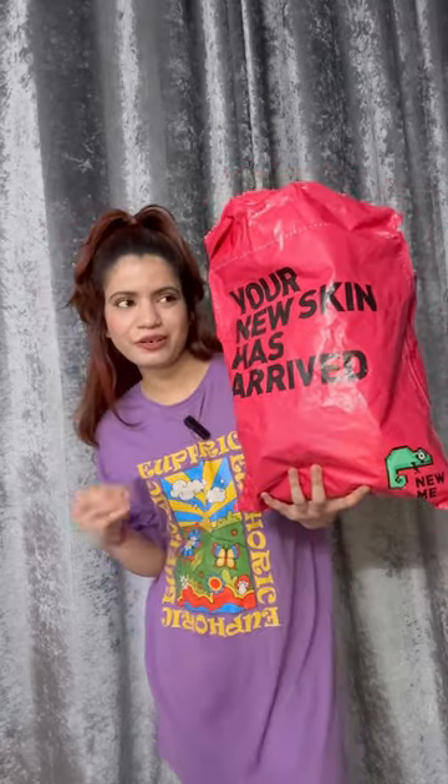Hi guys, so I bought something from Newmie — I bought some coats and I really like it. Do they fit me or not? It's another Newmie haul. Let's start it.